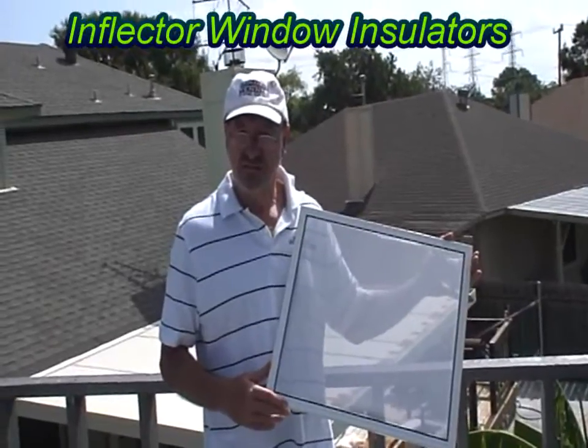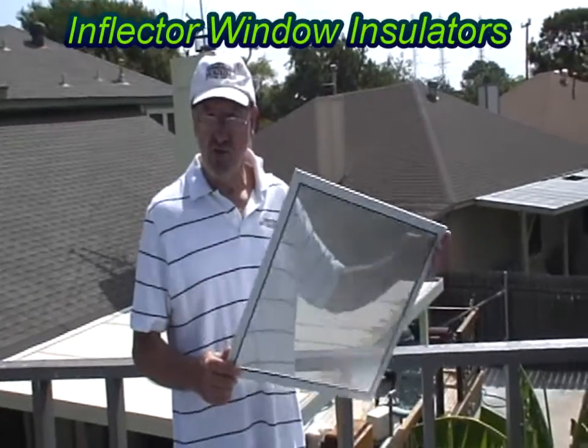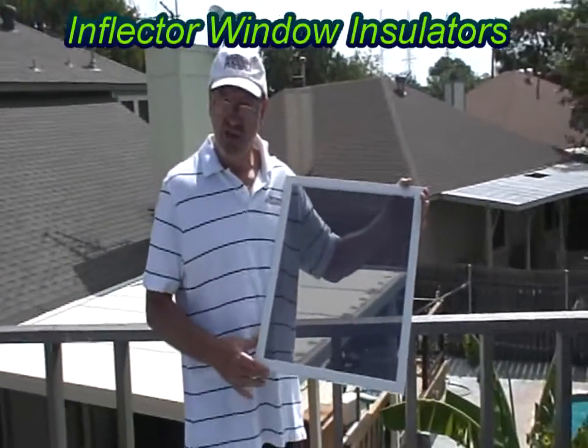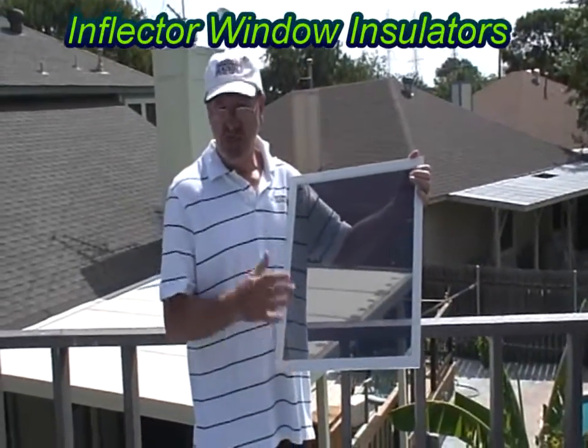The marvelous thing about this product is even though it can stop solar and radiant heat, it can be reversed, and now it becomes a solar collector. So now it brings free heat into your home and actually helps keep your heat in your home.